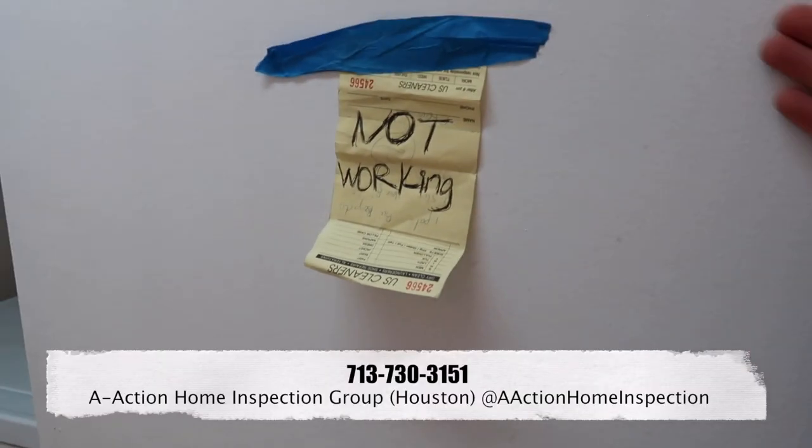That's Chris with Action. If you have any home inspection questions, please give us a call, and please like and share the video.